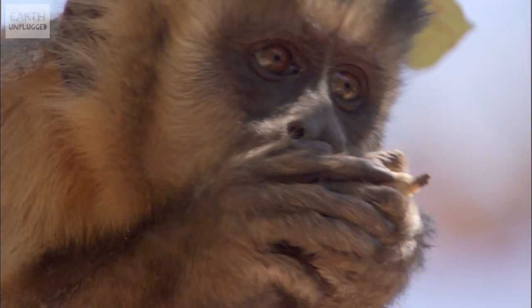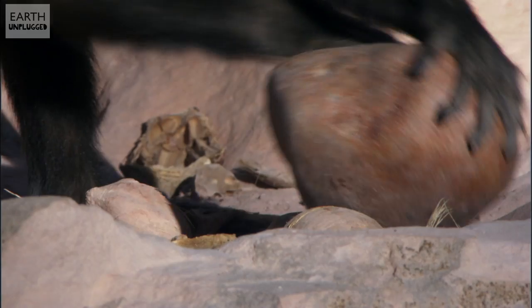They've actually got a favourite stone, which I think is quite sweet — and they're not the only ones to have a favourite tool, much like the rest of us. Capuchin monkeys often have a favourite log or stone that can act as a sort of groove.